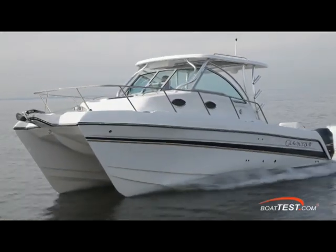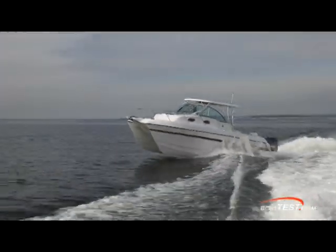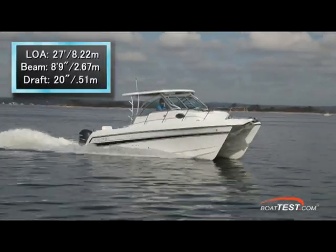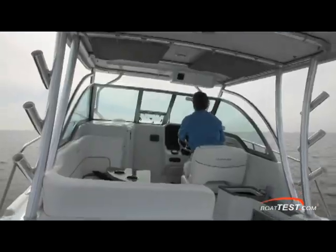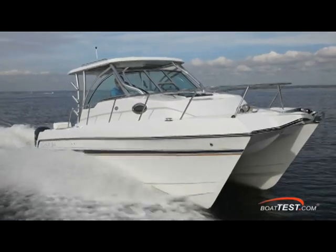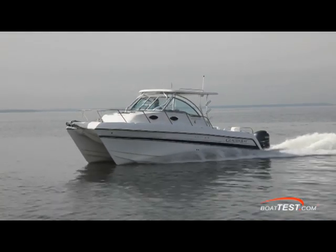The Glacier Bay 2770 is a catamaran with a very comfortable ride that handles waves quite well. She has a length overall of 27 feet, a beam of 8 feet 9 inches, and she draws only 20 inches of water. Fuel capacity is 180 gallons or 681.4 liters and she holds 20 gallons or 75.7 liters of water.